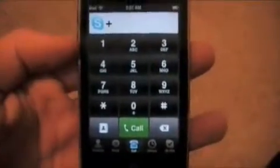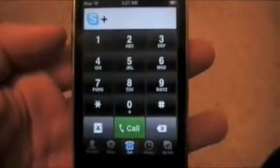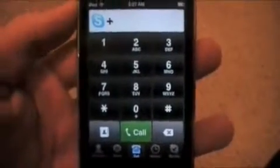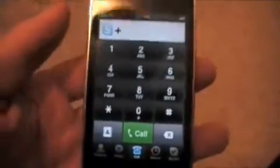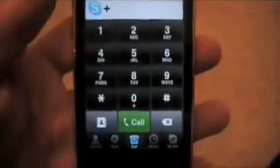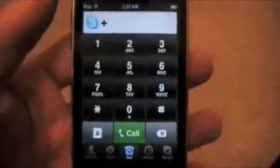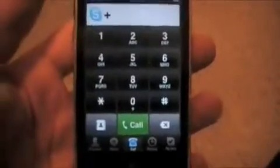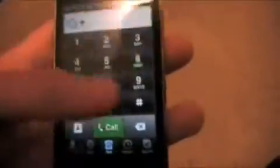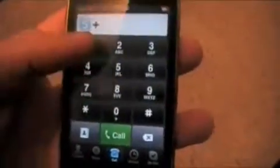One is Google 411 which is 1-800-GOOG-411, and the other is 1-800-FREE-411. I'll have these in the description. I would recommend using the Free 411 — you can call residential and business phone numbers and it's 100% free. I'll show you that. As you've seen I have no Skype credits, so let's go ahead.